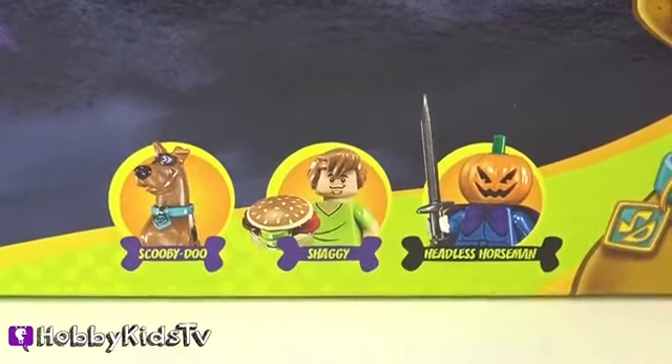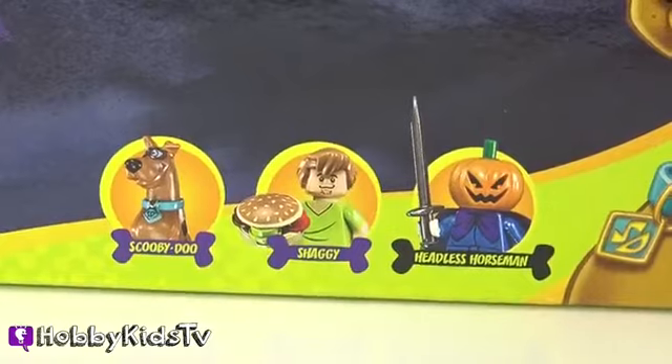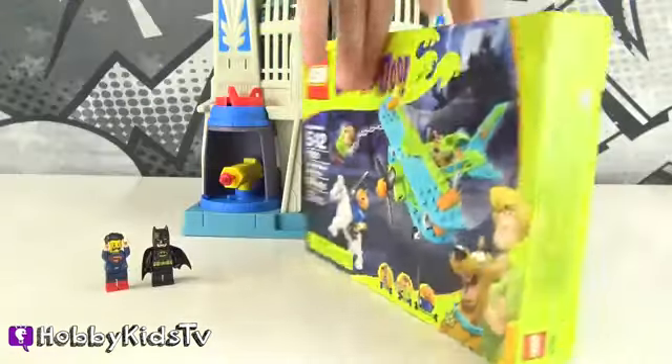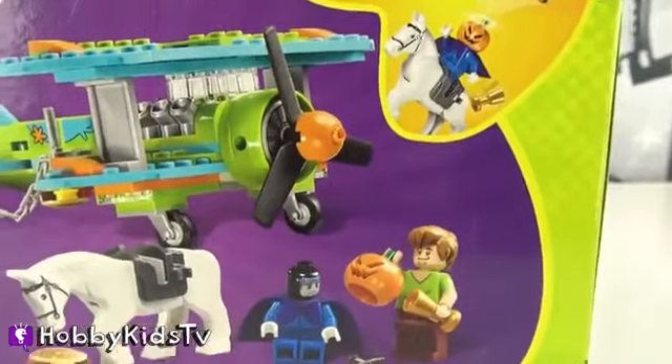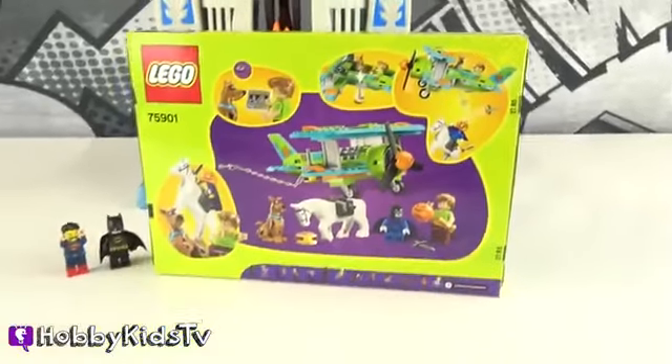It's Lego kit number 75901. This awesome kit comes with Scooby-Doo, Shaggy, and the Headless Horseman. And here's the back of the box. We're gonna build this awesome plane to help Superman find his cape! Let's get building!